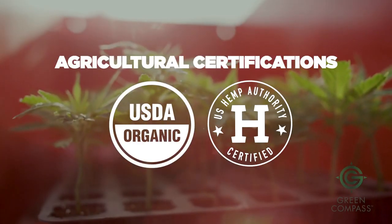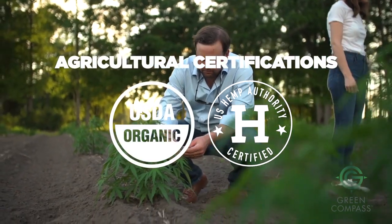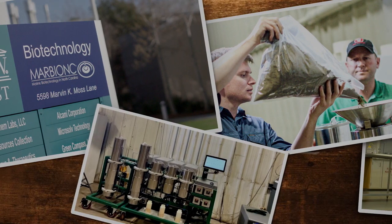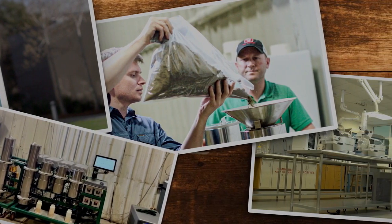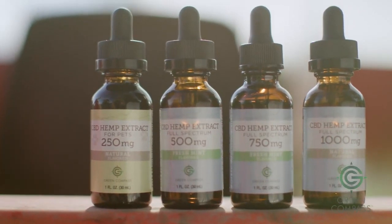Through all of our products, Green Compass is committed to delivering the best CBD experience possible. And we don't just say that, we live it. We've partnered with the University of North Carolina at Wilmington, building our own on-site lab to research and test hemp. Combined with our farm's rich history, this partnership will ensure that Green Compass products will be as innovative tomorrow as they are today.